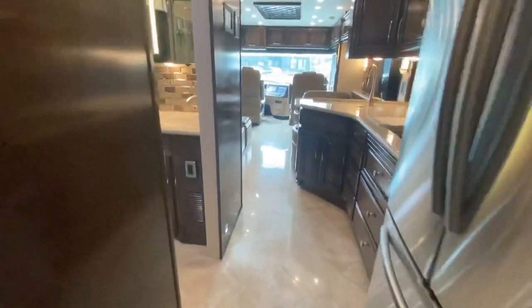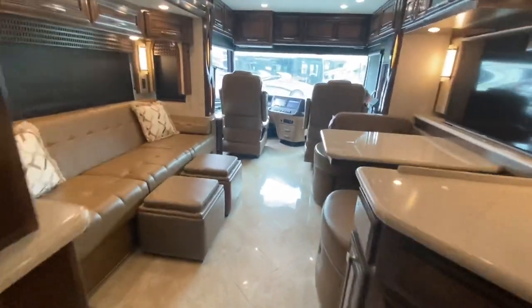Come see this unit for yourself at Dillon's RV Center, located at 2190 Delsey Drive in Sewell, New Jersey. Give us a call at 856-228-0090, check out our website at DillonsRV.com, and don't forget to check out our reviews — they speak for themselves. We hope to see you soon.